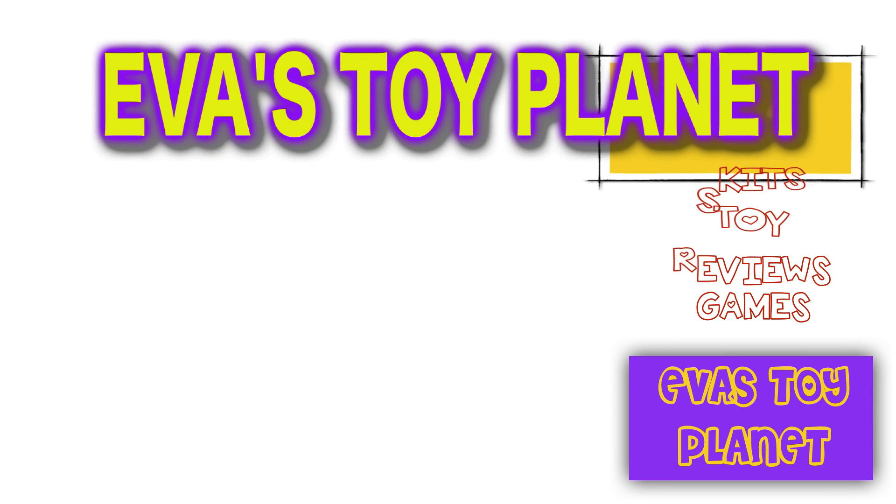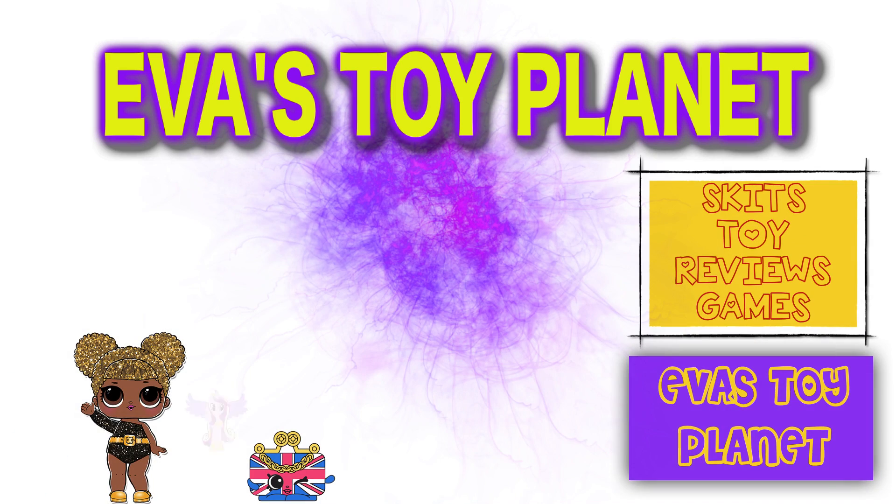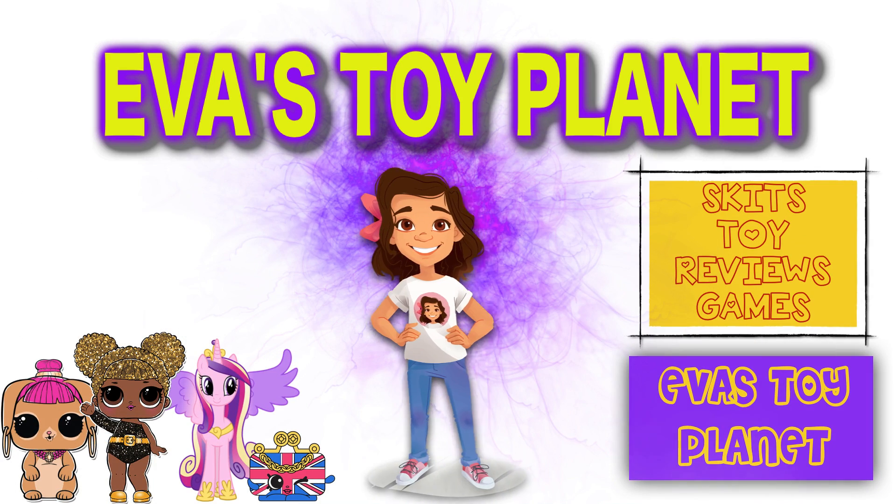Toy Planet! Hi guys! Today I'm going to open the Greedy Granny Game.